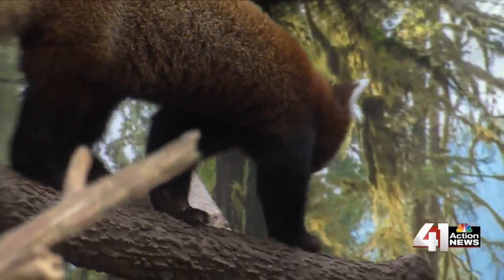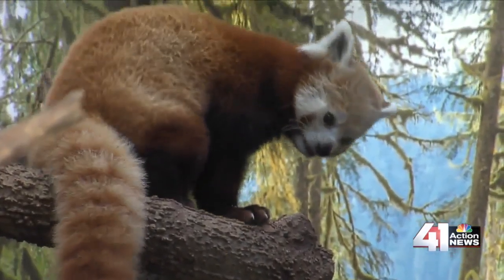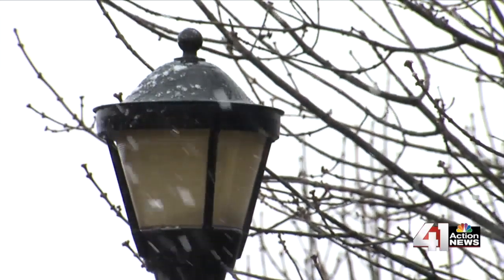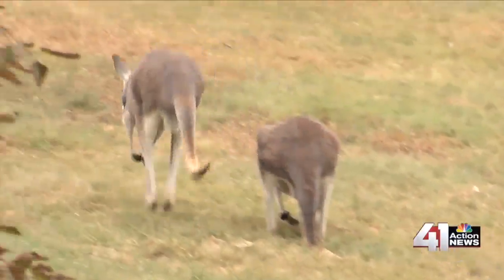But temperatures are not the only winter factor zookeepers keep an eye on. Is it raining? Is it snowing? Is it really windy? Because that feels-like temperature is the same for the animals that it is for us. When winter brings ice and snow, the slippery conditions can make it dangerous for some animals.